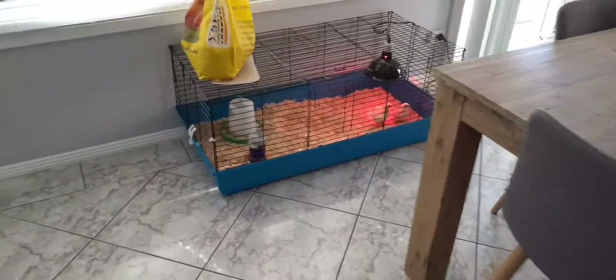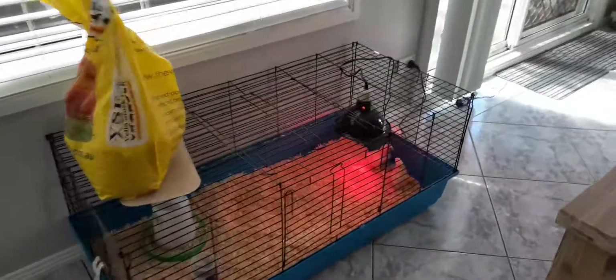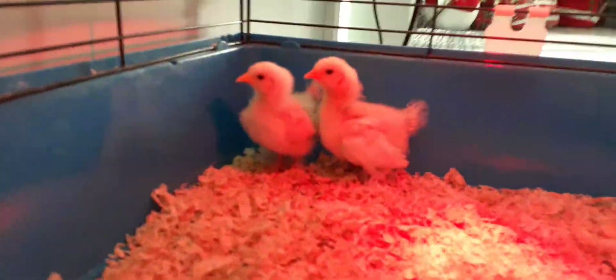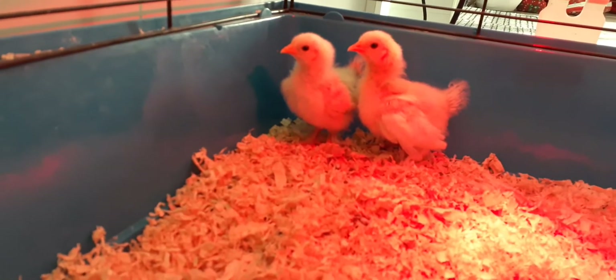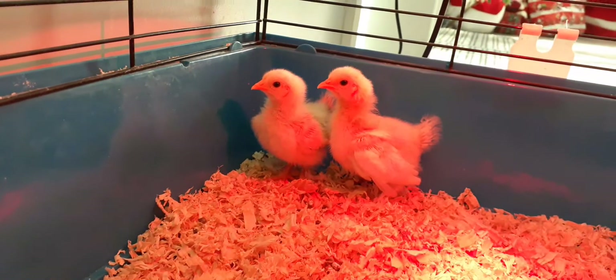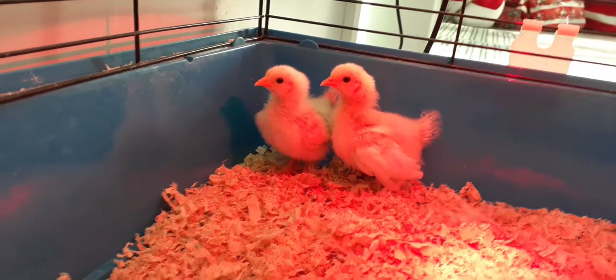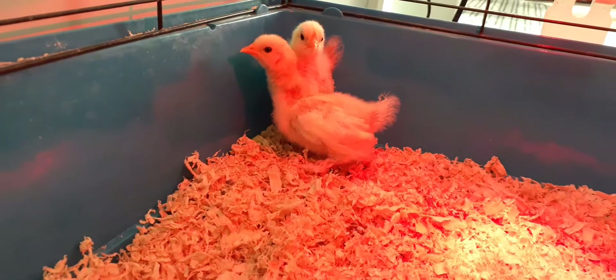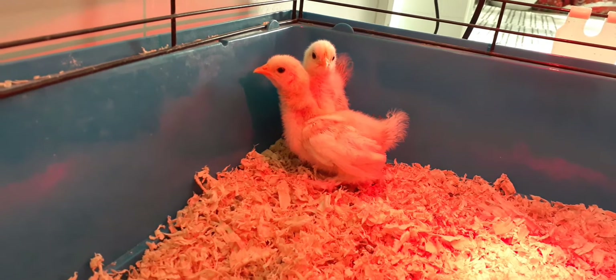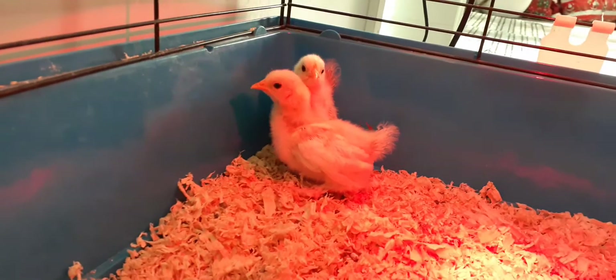Good morning, welcome back to my channel. I'm just going to give you an update on my two surviving chicks. They're doing very well — about a week and a half old now, looking healthy and running around enjoying life.